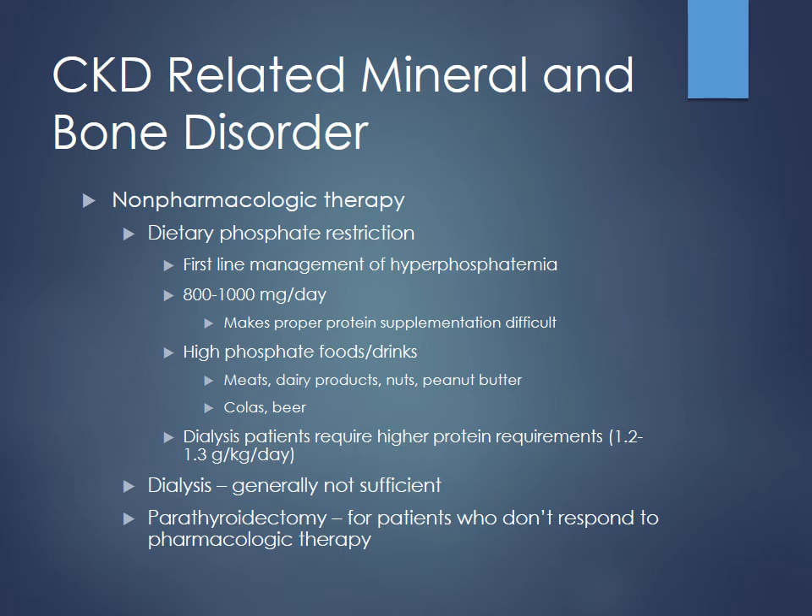Looking at non-pharmacologic therapy, the first thing we should do is restrict phosphate intake — this is first-line management for hyperphosphatemia. High phosphate levels bind up calcium, then you see hypocalcemia. Basically, if we can get patients to around 800 to 1,000 milligrams of phosphate a day, that would be the goal. But that's tough because you also worry about these patients being malnourished, with low albumin levels, and protein is high in phosphates.